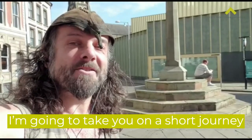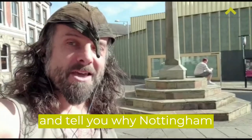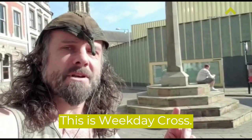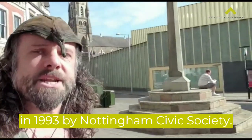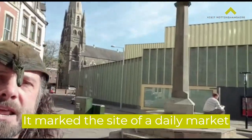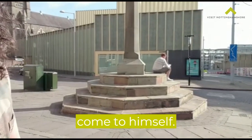I'm going to take you on a short journey through time itself and tell you why Nottingham is the city to keep your eye on for the future. This is Weekday Cross. This standing stone pillar was reinstated in 1993 by Nottingham Civic Society and marked the site of the daily market in Saxon times. So this was the marketplace that Robin Hood would have come to himself.